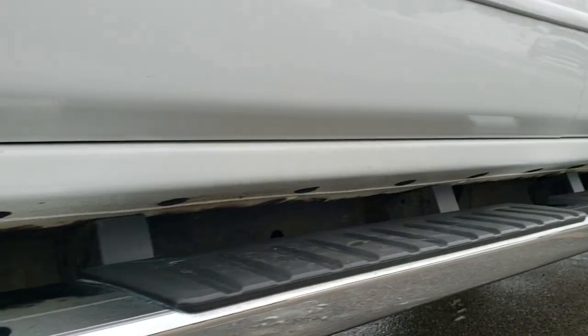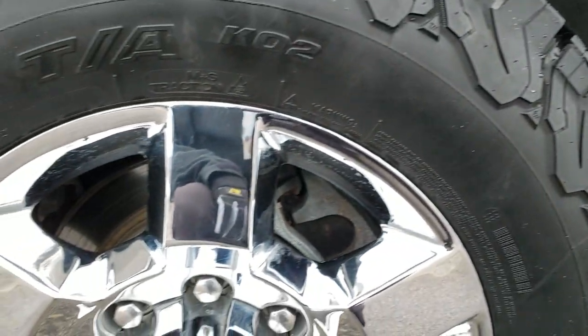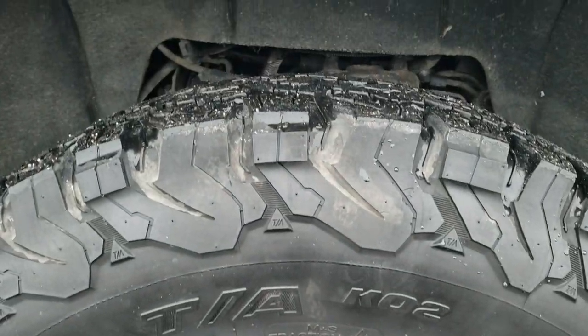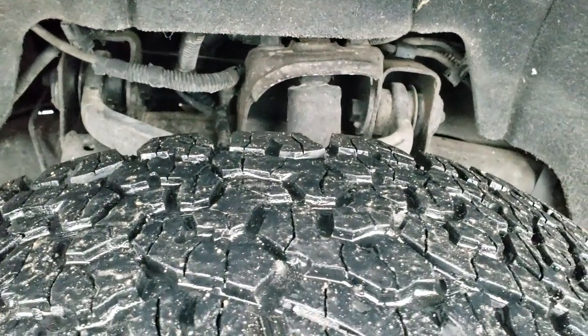Very, very clean down this side. It has factory chrome step bars. If you want to check out all the photos on this truck, in the upper right hand part of your screen there is a link right to our website — click that and check us out there. It has the chromed 18-inch rims with BF Goodrich all-terrain LT265/70R18 tires, with right around half the tread left on the front.